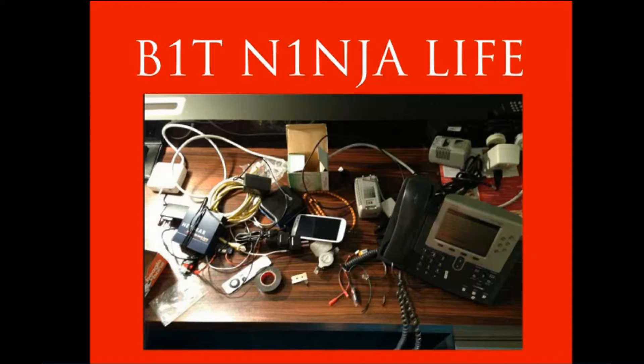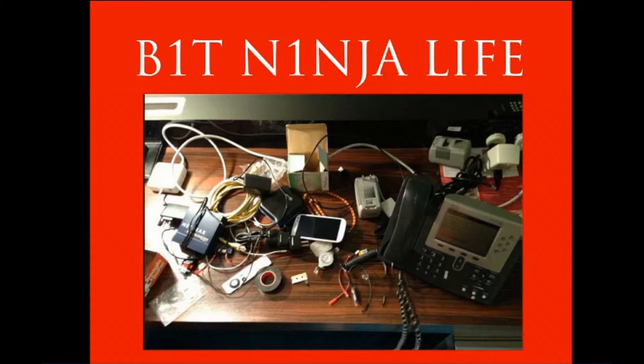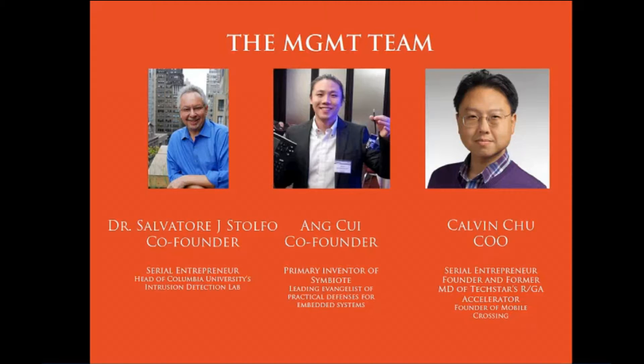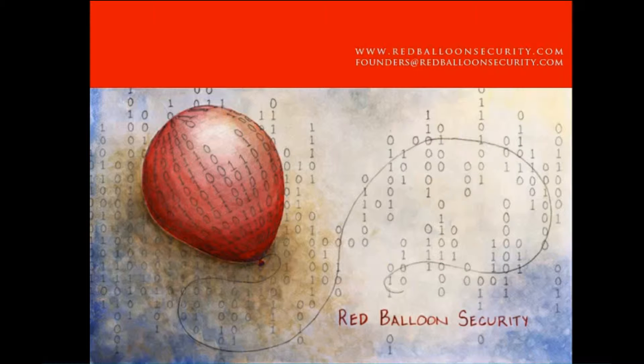We're here to recruit. We have a lot of really exciting work, so if you like this sort of thing, please join RedBloon. This is the kind of stuff we do — we do cool things with terrible hardware, or awesome things, depending on how you look at it. We do cool talks at conferences, and we're also scientists at heart, so we publish our findings at top-tier security conferences in academia. Here's the management team — my co-founder is over there, Calvin is here, and our technical research scientists Jatin and Zach.